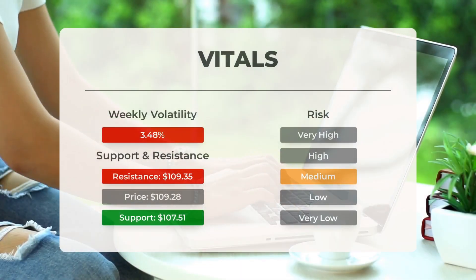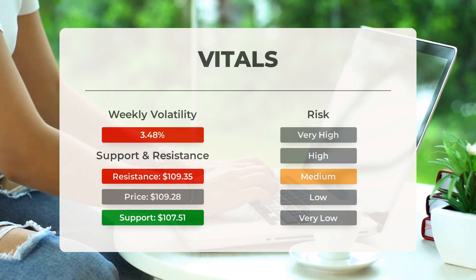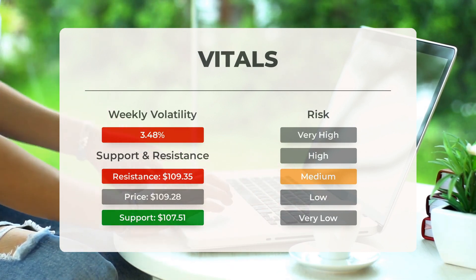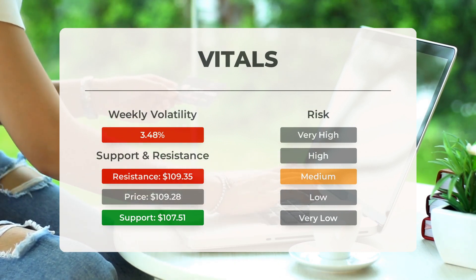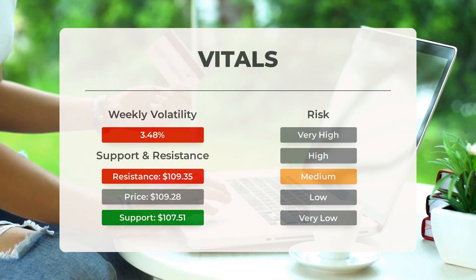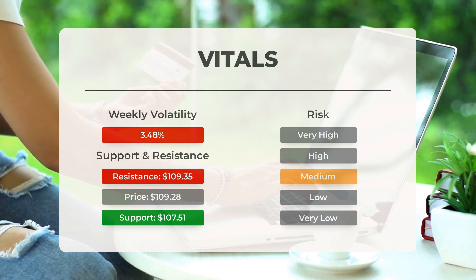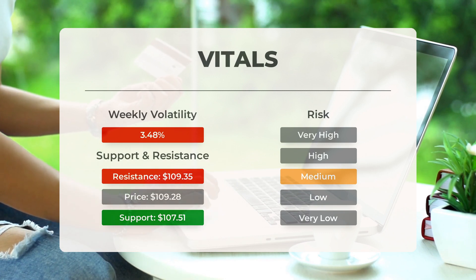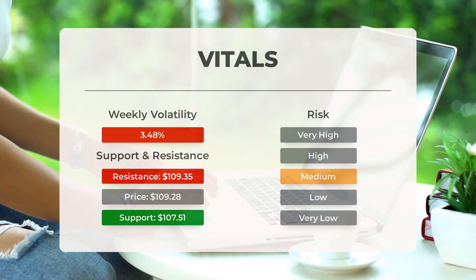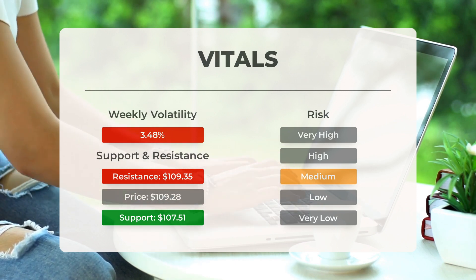Support, risk, and stop loss for Advanced Micro Devices: the stock finds support from accumulated volume at $107.51, which may present a buying opportunity as an upward reaction can be expected when support is tested. The stock has average daily movements and good trading volume, so risk is considered medium. During the last day the stock moved $3.11 between high and low, or 2.87 percent. The stock's daily average volatility over the past week is 3.48 percent.